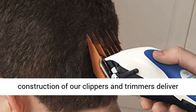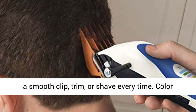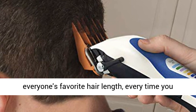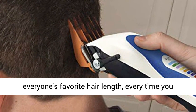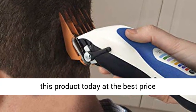Wahl clippers and trimmers have been used by professionals for over 100 years in the salon and barbering industry. The quality construction of our clippers and trimmers delivers a smooth clip, trim, or shave every time. Color-coded guide combs make it easy to remember everyone's favorite hair length every time you cut. Click the link in the description to get this product today at the best price.